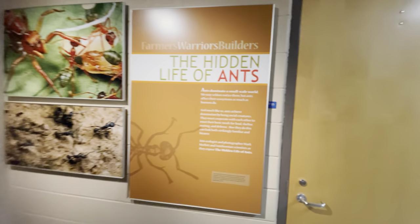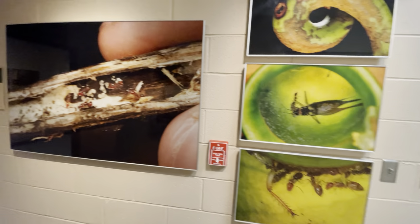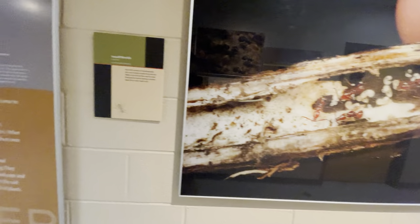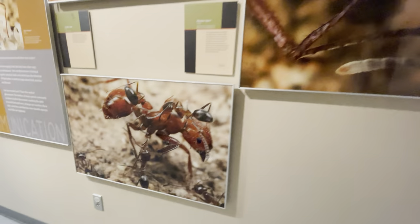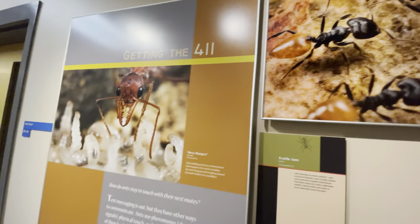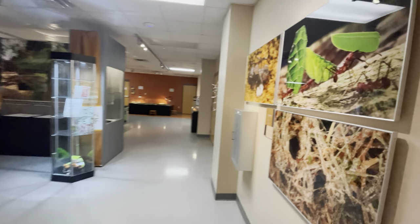Down here in the basement there's a hidden life of ants exhibit. Got a bunch of ants, a piece of bark, a piece of a tree, a picture of an anthill, and some close-up images of an ant's head. So far the basement level is still predominantly about ants.